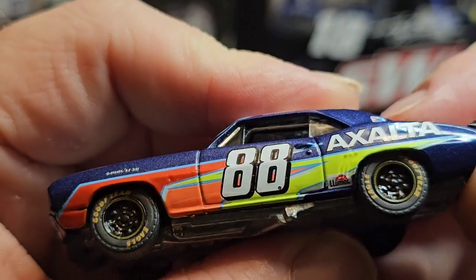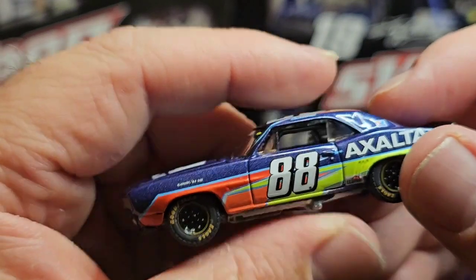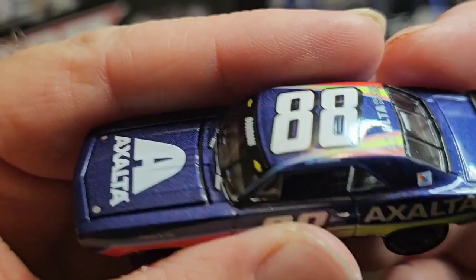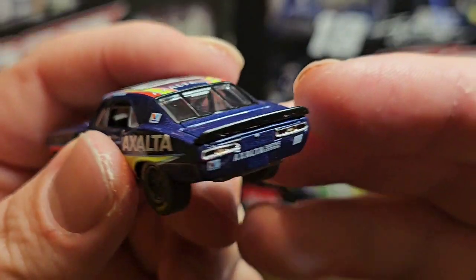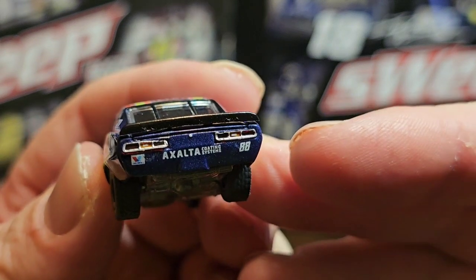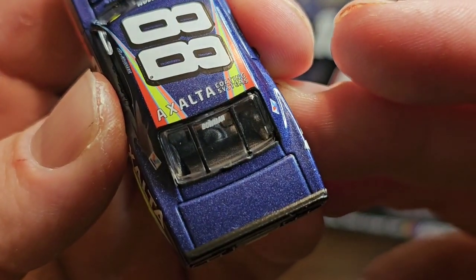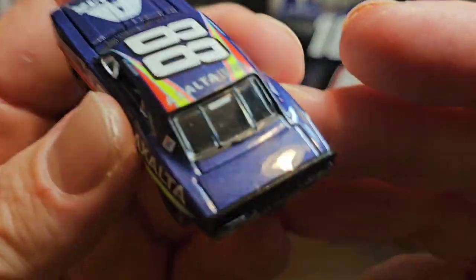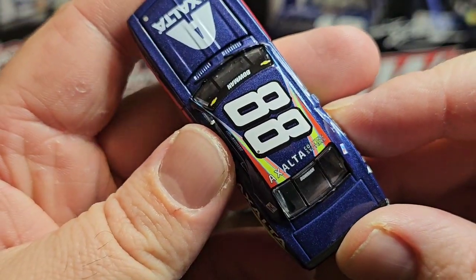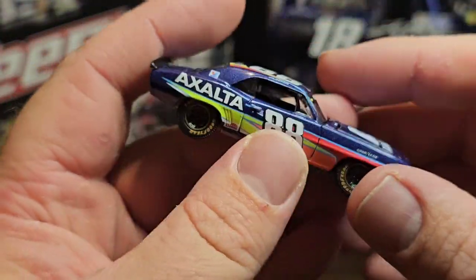You can see there are literally no paint chips. You've got the 88 on the side, Exalta, and Lubmar — you can see the details even on the tires. The roll cage doesn't move. You've got Valvoline, Alex Bowman's name, and on the back Exalta Coating System, Valvoline, 88. There's actually something on the back window — kind of hard to see because of the light. Nothing on the trunk bed, and 88 on top with Exalta. No roof flaps, which makes sense since it's not a race car — it's a 1969 Chevy Camaro.